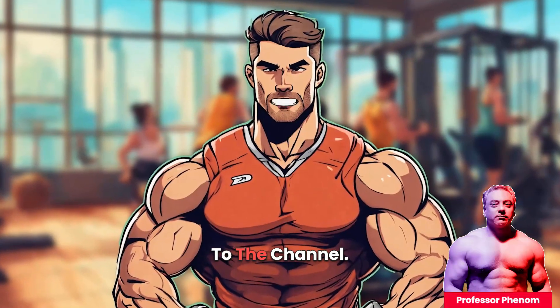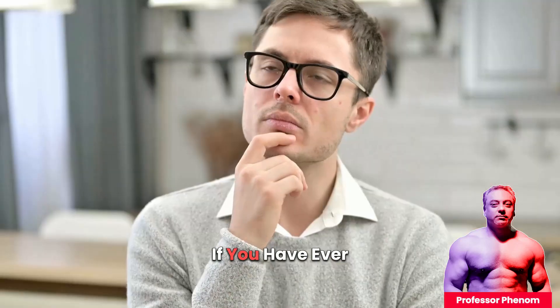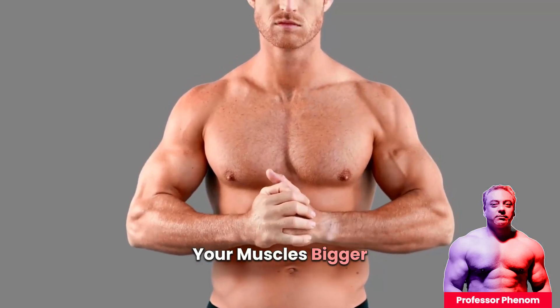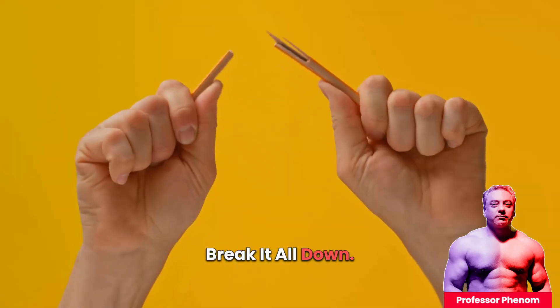Hey everyone, welcome back to the channel. Today, we're diving into the science of muscle growth. If you have ever wondered how lifting weights actually makes your muscles bigger and stronger, this video is for you. We're going to break it all down.